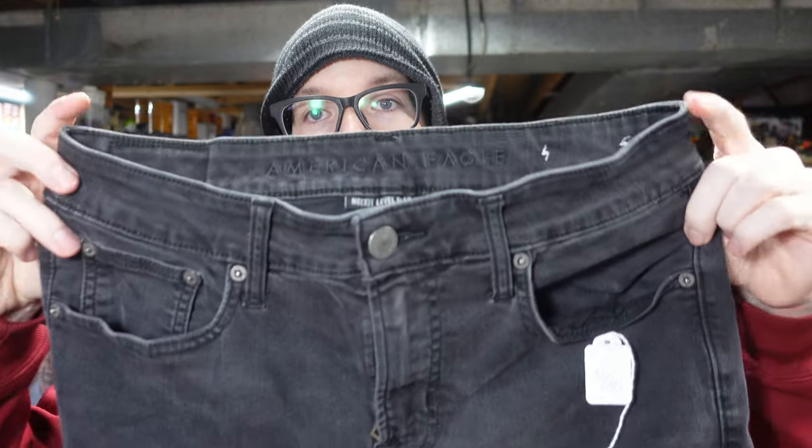That was everything I picked up at Independence — it was called Singleton Thrift Shop. This next round of purchases came from the New Life Thrift Store in Altamont, Kansas. First up, a pair of American Eagle Flexible Men's Jeans.